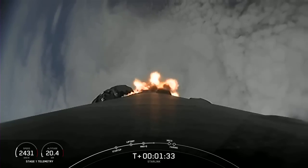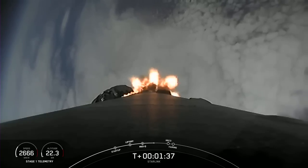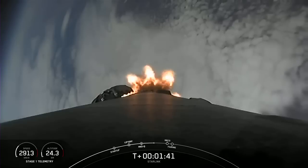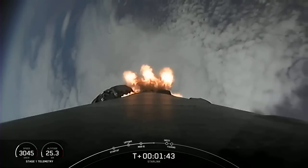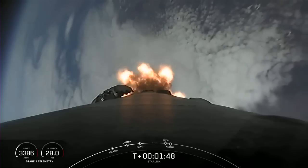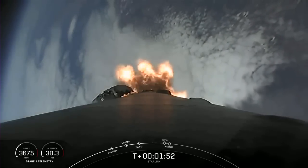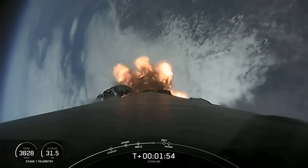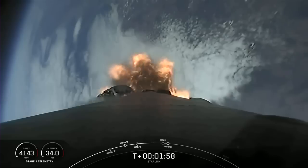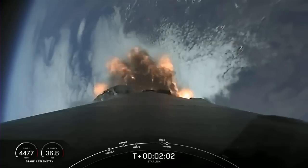We are just about one minute away from a series of events: main engine cutoff, stage separation, second engine start one, and lastly fairing separation. MECO, or main engine cutoff, is where all nine of the Merlin 1D engines on the first stage shut down. That's followed by stage separation when the first and second stages separate. SES-1, or second engine start one, is where we light the Merlin vacuum engine on the second stage. And lastly, fairing separation is when the two fairing halves separate and fall away from the second stage.